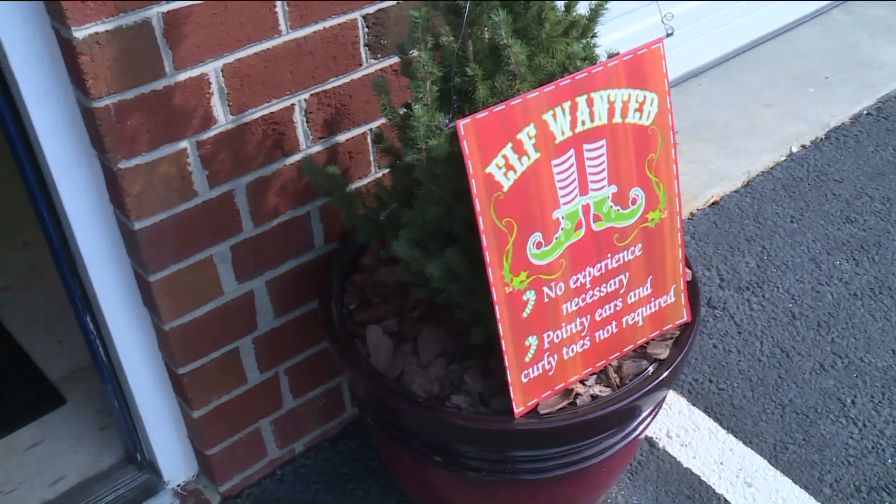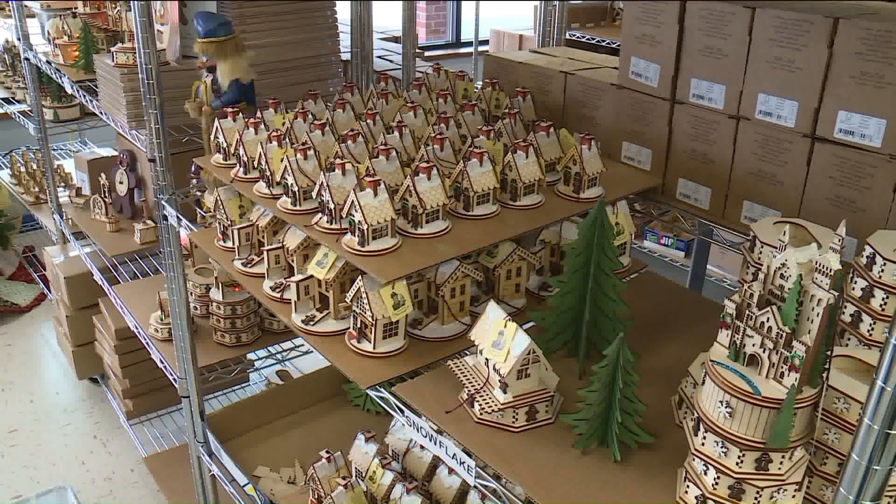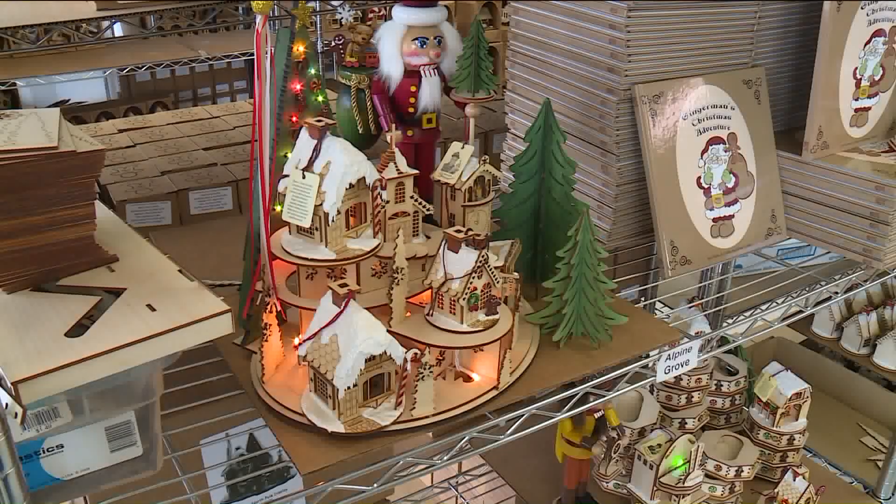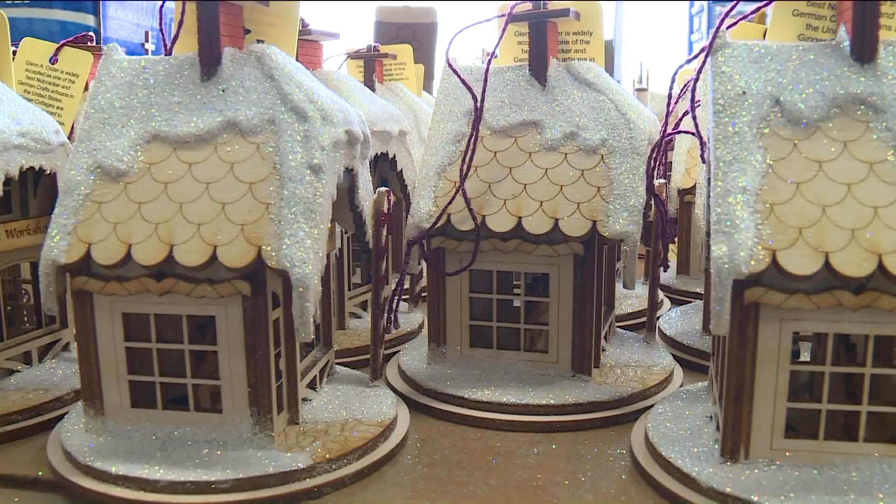I spotted a sign that said 'elf wanted.' Well, I love Christmas, I'm pretty jolly, and I do like to work, so I'm gonna head into the design shop and see why exactly they need an elf. Glen Kreider, nice to meet you — owner of TRC Designs, and we make Christmas tree ornaments. That makes sense because I saw your sign, it said elf wanted.